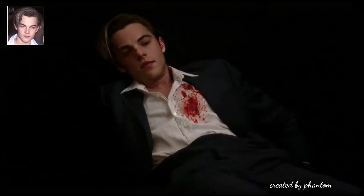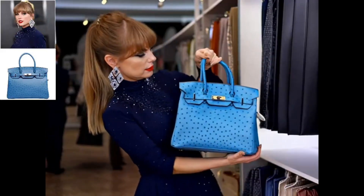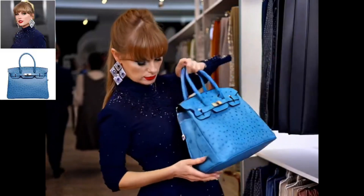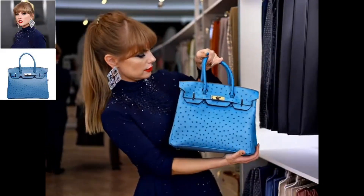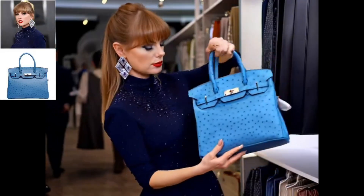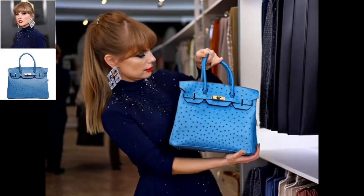Example number one: the luxury shopper. Picture a fashionable woman in a high-end boutique examining a blue designer bag. What's remarkable here isn't just that the AI generated the video — it's how the woman's features stay perfectly consistent as she picks up the bag, turns it in her hands, and studies its details. Every movement looks natural, every expression authentic.